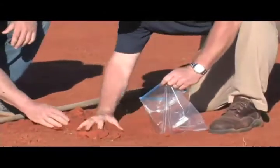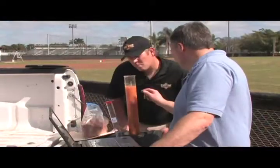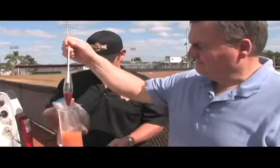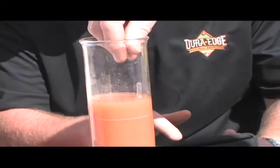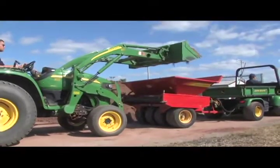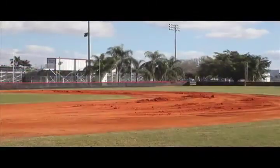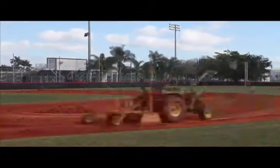First, the company samples the infield for laboratory testing where the exact soil composition is determined. Next, the results are compared to the recommended guidelines of sand, silt, and clay for that given field. Afterward, the proper material is introduced to balance the existing base soil, allowing field owners to renovate their field at a third of the cost of removal and replacement.